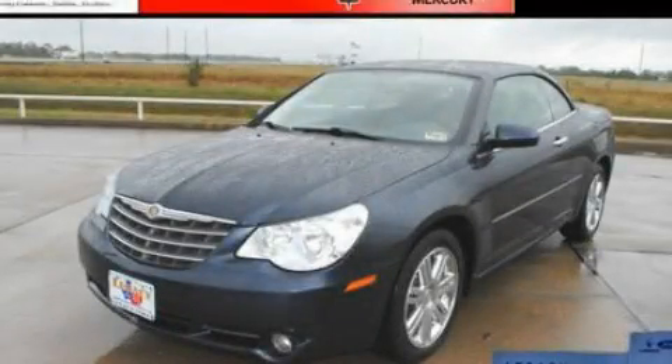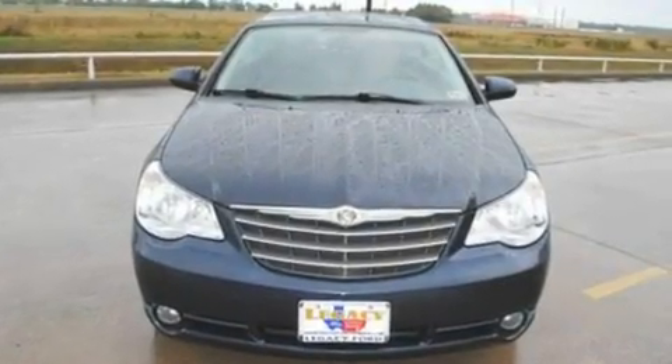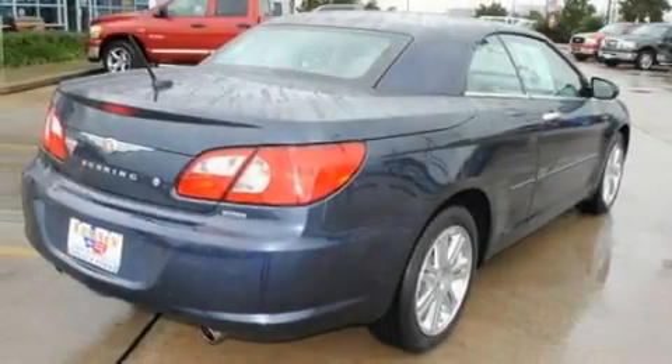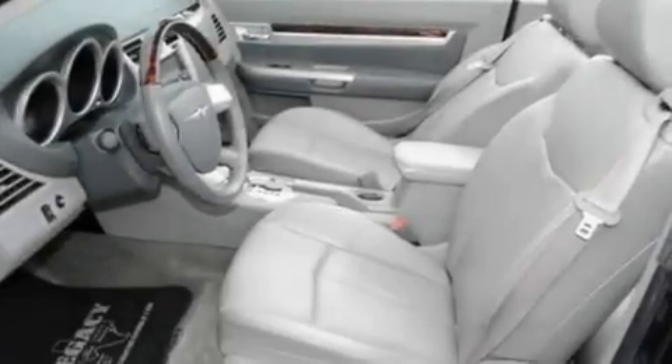This is a 2008 Chrysler Sebring. It has a 3.5-liter six-cylinder engine and an automatic transmission. Its top features include cruise control, an auto-dimming rearview mirror, and a rear window defroster.